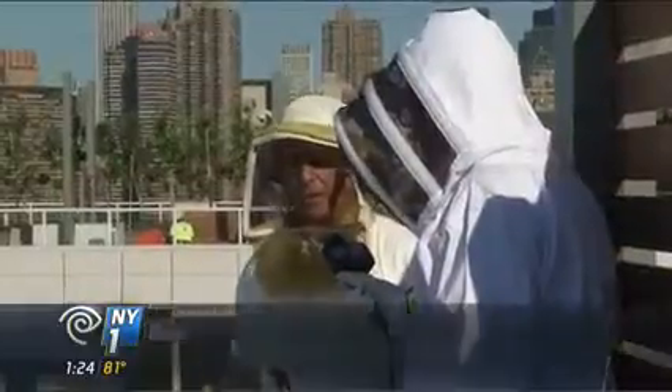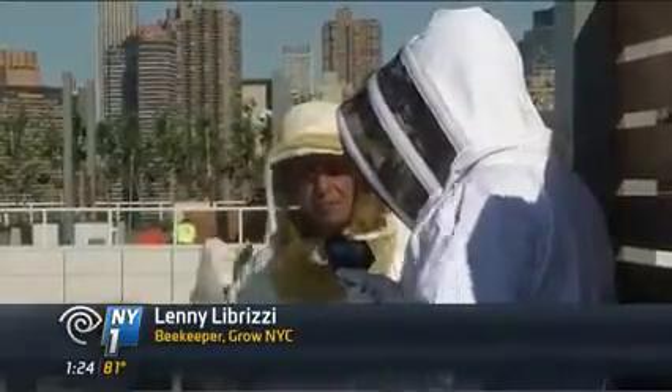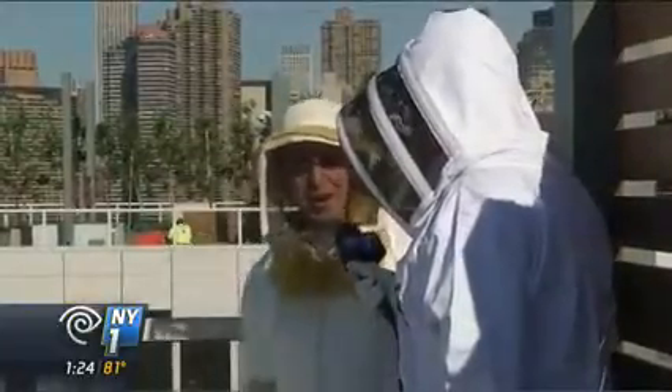A lot of people believe that the honey that's local has a lot of pollen in it, so it'll help with allergies. So you're sort of inoculating yourself against the pollen that's causing your allergies.